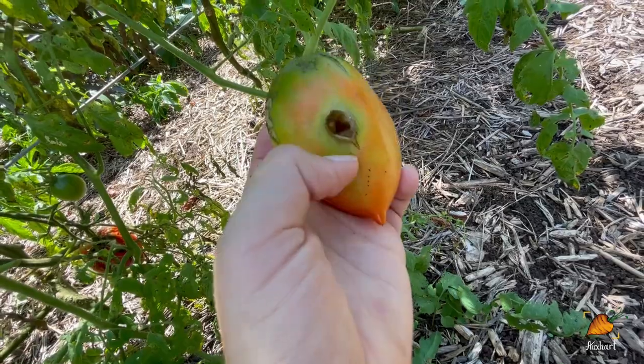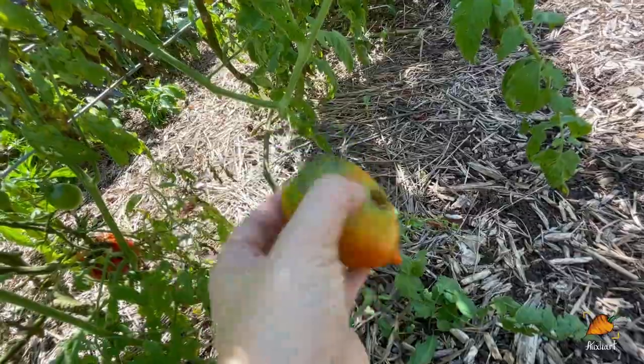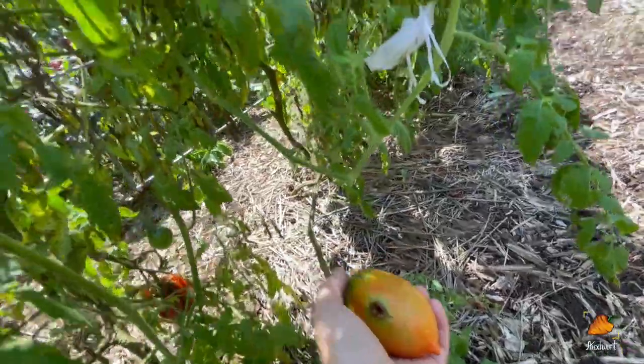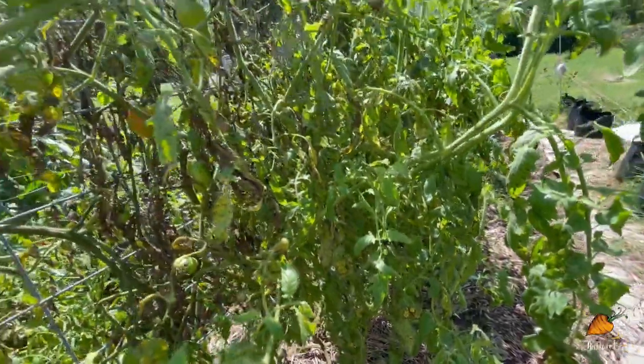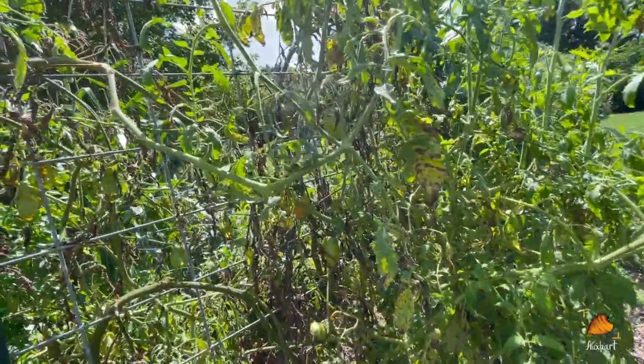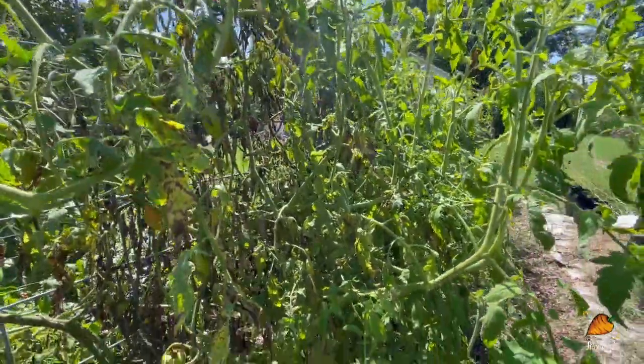I see an actual live worm in there. Near the end of the season, tomatoes will start looking like this, and I'm only going to get probably what's on them and nothing more before I have to pull them out.